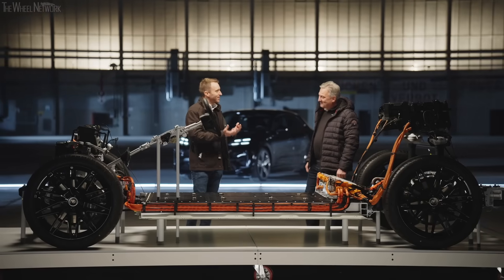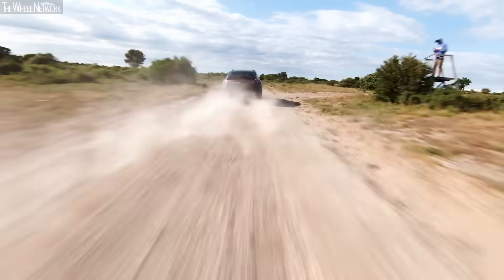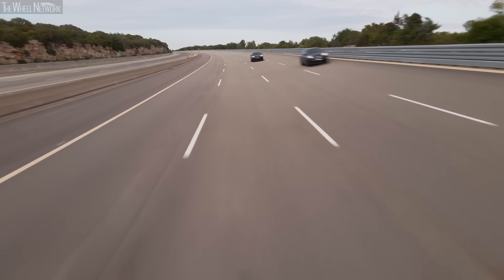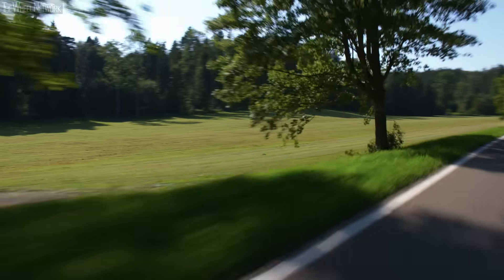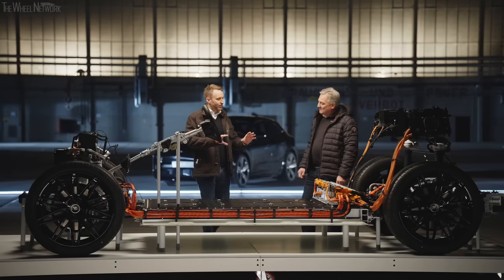Now we can see the technology under this aerodynamic shell. The car will have over 450 kilowatts of power, over 1,000 Newton meters of torque, and goes from zero to 100 in well under four seconds. That felt extremely fast — and reproducible. That thrust, not just once but over and over again — what we promised in the past, we are promising with the electric cars as well.